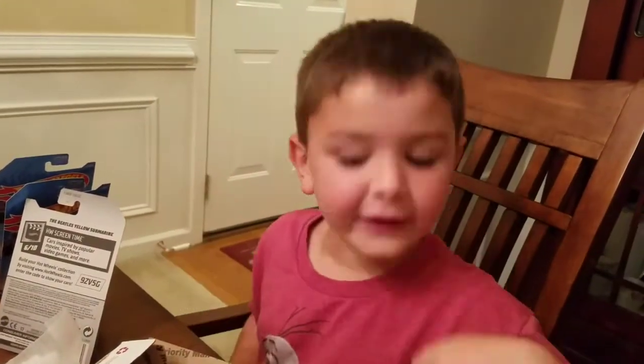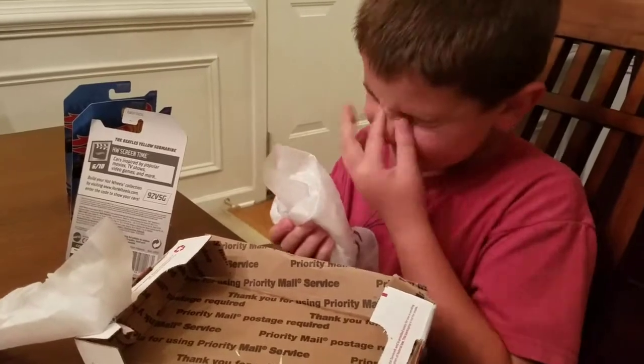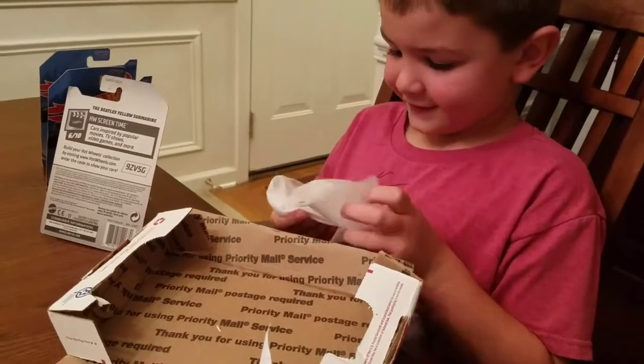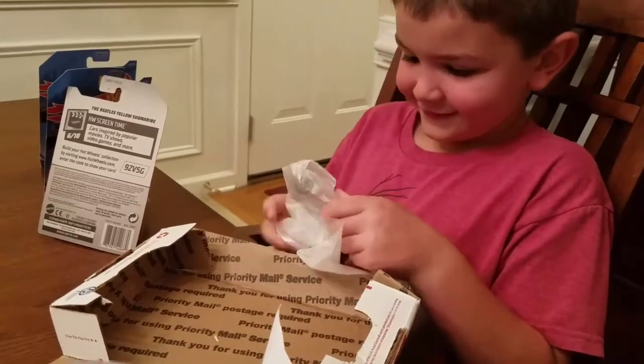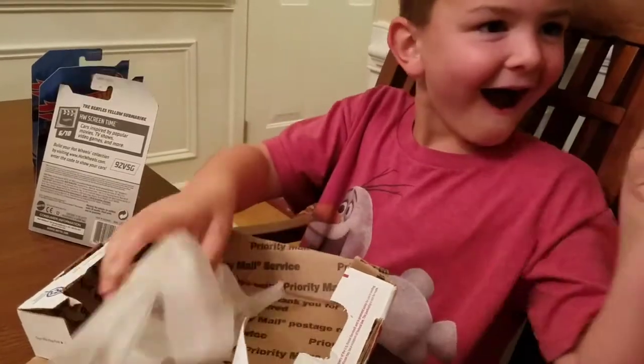Say thank you. Thank you. We stopped the movie, but now Xander has found something else rolled up inside this. So go ahead, open it up, see what it is. I think it's another Hot Wheel. It's another Hot Wheel. What kind is it? Oh, look, it's a wrench.